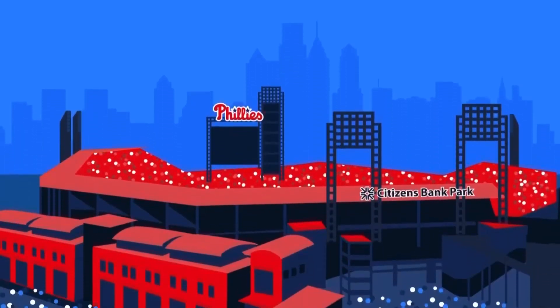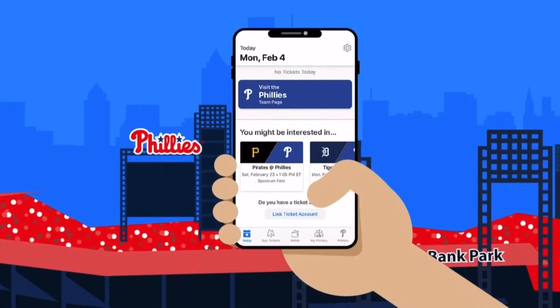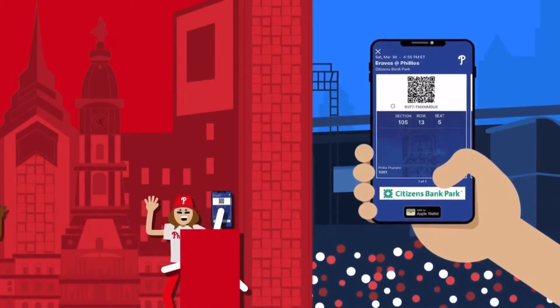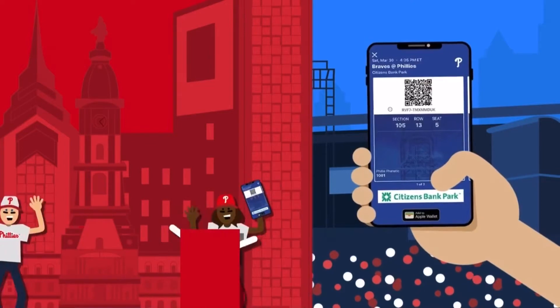Your personal guide to Citizens Bank Park is in your hand with the free MLB Ballpark app. Link your Phillies ticket account for mobile access to all your tickets, allowing you to conveniently forward them to your guests and seamlessly scan through the turnstiles.